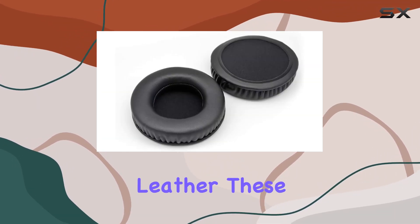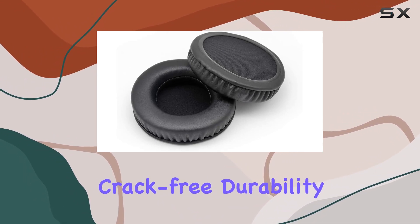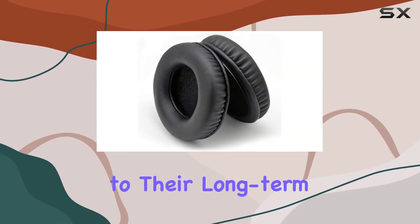Crafted from professional-grade leather, these earpads are built to withstand the test of time, ensuring crack-free durability even with extended use. Slip these pads on, and you'll find yourself forgetting you're wearing headphones, thanks to their long-term comfort design.